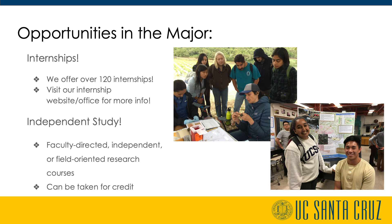Students who are curious about a certain topic or field can take a deeper dive by working with a faculty member through faculty-directed, independent, or field-oriented research courses. This allows environmental studies students an opportunity to learn more about their specific academic career or personal interests, often while earning academic credit.